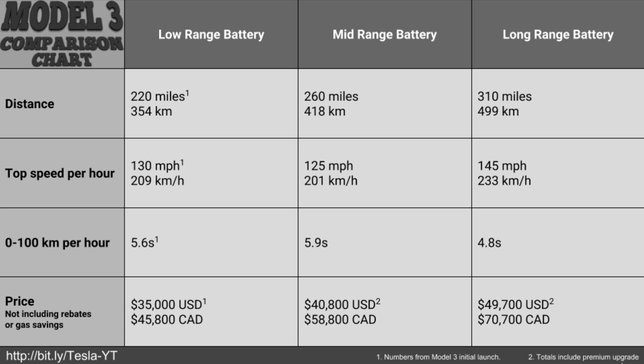For price, it's obviously cheaper from low range to long range. I want to exclude gas savings because it really depends on how much you drive to determine your actual savings. I did not include rebates — the mid-range does count towards the U.S. rebate, and depending on where you live in Canada there are rebates as well. I just wanted a nice base price with no add-ons — just the base car with the premium upgrade package.